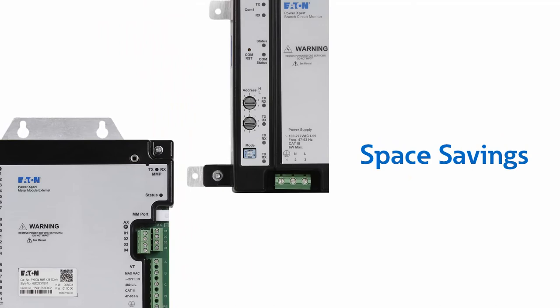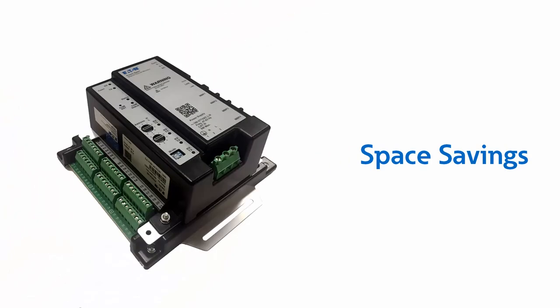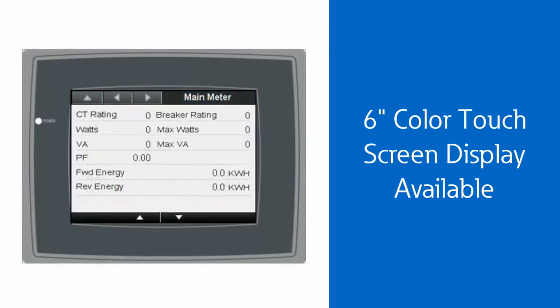A single meter base has the capability to monitor up to 84 branch circuits, saving valuable space. An optional touchscreen display is also available.